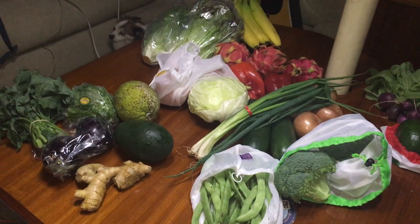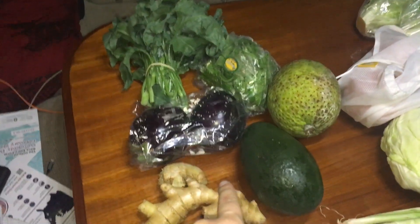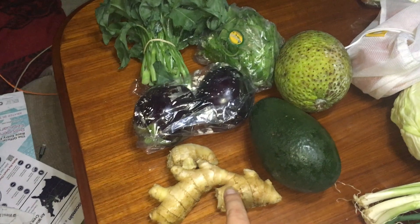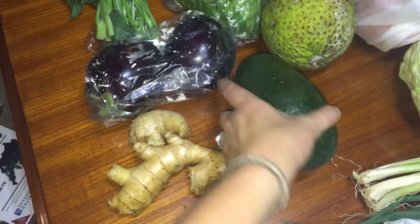All right, it is Wednesday and this is this week's haul. So we got our farmer's box which is $20.94 — you get whatever is in season from the farmers. We got some ginger and one giant avocado.